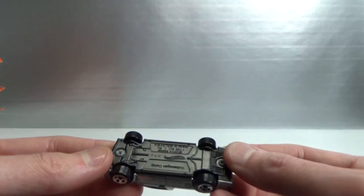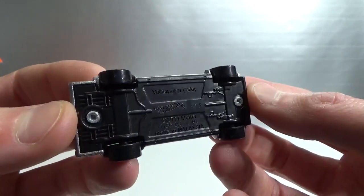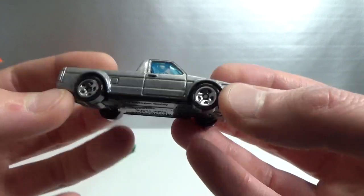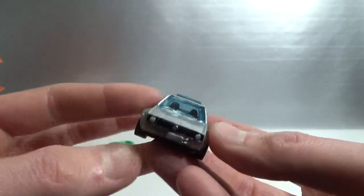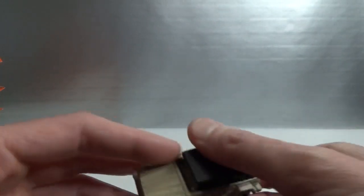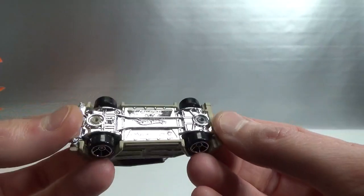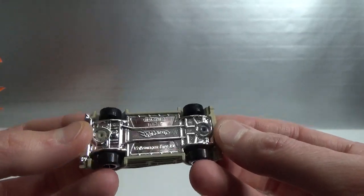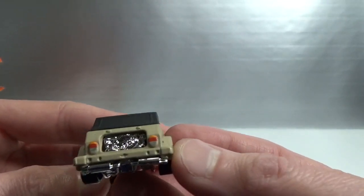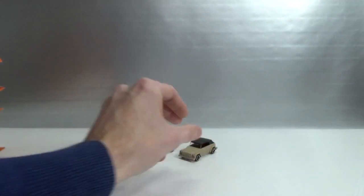Then this VW — they call it a Caddy. A Caddy in Europe is a van, so it's a bit confusing for us Europeans. That's production code H, so 2015, in silver with a skateboard in the back — looking really cool. Then another VW: the Thing, or the Type 181. Hot Wheels production code B, so that's 2009. Also looking very cool — it's got some nice taillight tampos in the back and headlights. Nice job.